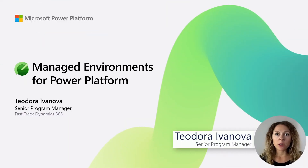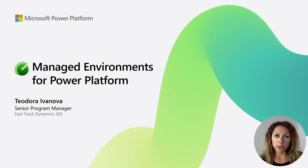Hi everyone and welcome to Dynamics 365 Bytes. My name is Todor Revenova and today I'm going to talk about what is Managed Environments for Power Platform.